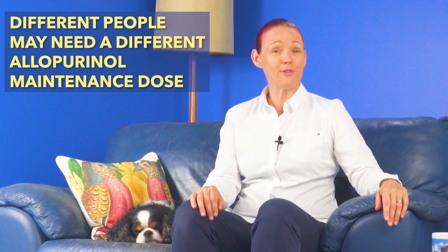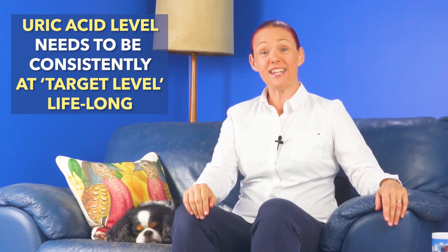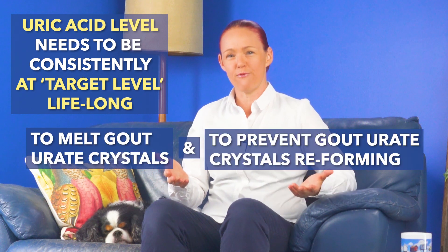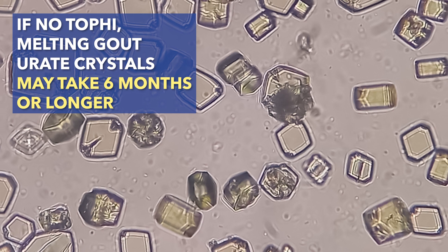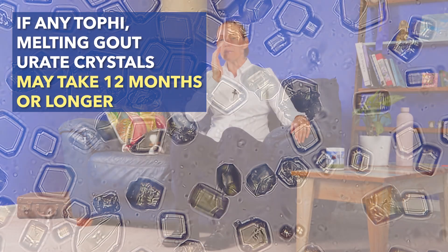Number two: different people will need a different allopurinol dose, if allopurinol is suitable for them, to reduce their uric acid level down to the target level — first of all to melt the gout crystals, and then to prevent gout crystals from ever reforming. If uric acid is kept at target level, melting gout uric crystals may take six months or more for people with no tophi, or may take 12 months or more for people with tophi. In case you're wondering, tophi are lumps of gout crystals that may be big enough to see or feel. I will put some info about these modern allopurinol dose schedules and uric acid target levels into the description section of this video for doctors, which you are very welcome to share with your doctor so you can ask whether it may or may not apply to you.